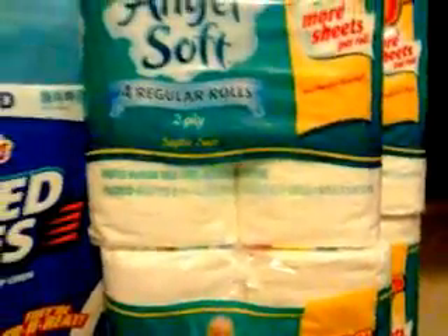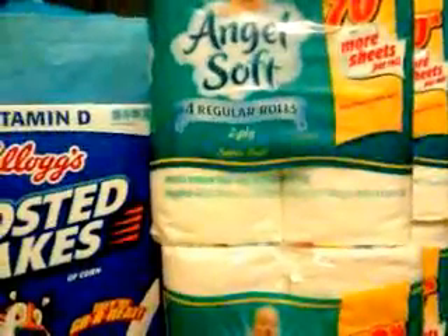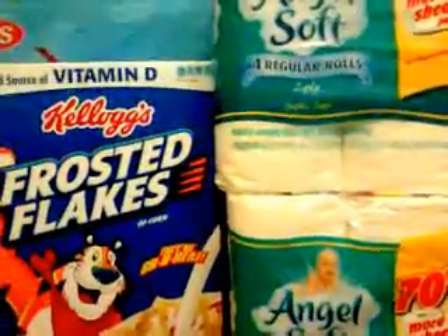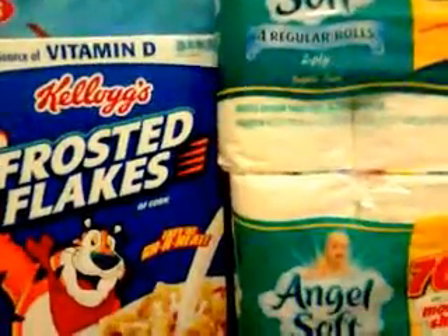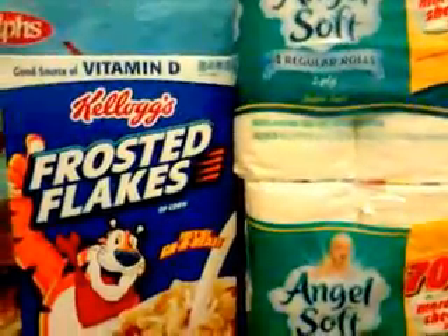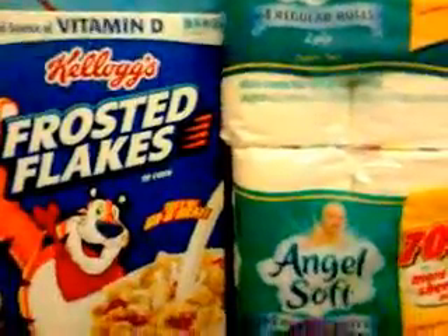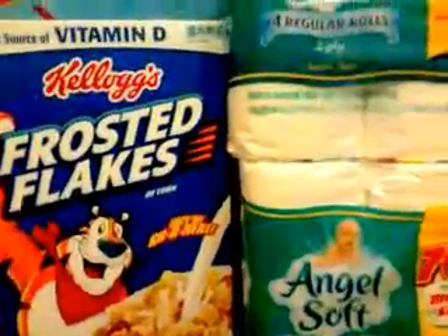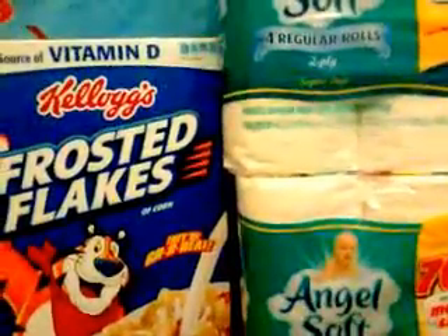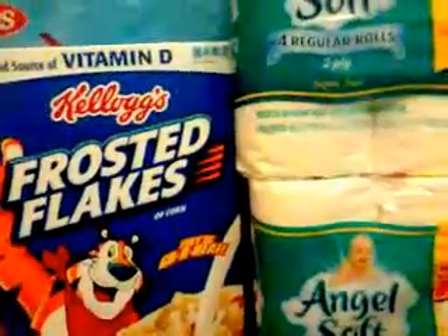I wasn't able to find the Colgate toothpaste that's also on sale ten for ten dollars, essentially a dollar each depending on the type. I'm sure there are coupons to use — definitely keep your eye out for that. That basically concludes my Ralphs transaction.